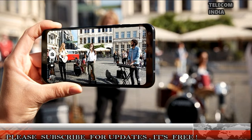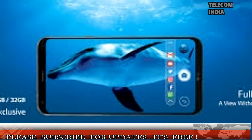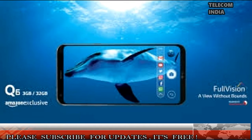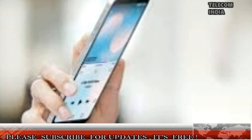The smartphone recently went on for pre-ordering in the country. Customers who've pre-booked the Q6 Plus will get an LG Bluetooth speaker worth Rs. 2,990 for free. Customers who are now interested in getting the LG Q6 Plus can now head over to a nearest retail store and purchase it for Rs. 17,990.